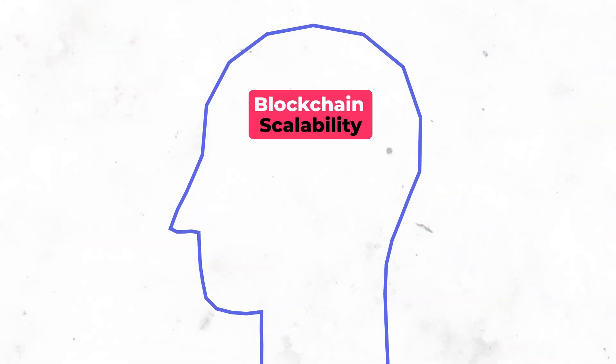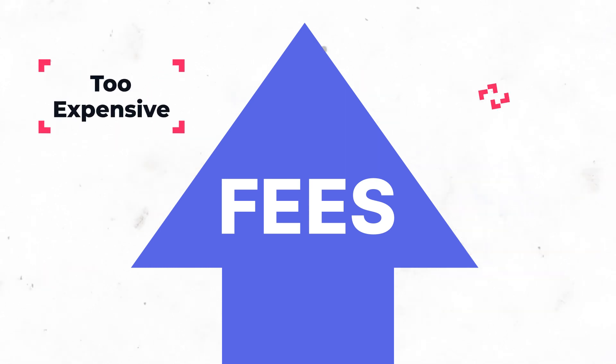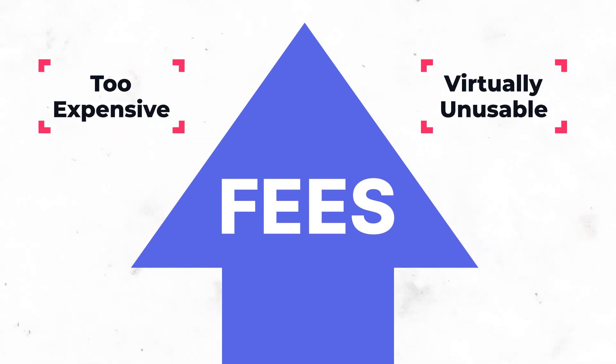Blockchain scalability has been at the back of everyone's minds since Bitcoin and Ethereum were created. When adoption began to catch on, it became clear that scalability solutions were essential. The more users transacting on the network, the more congested it becomes, causing fees to quickly go through the roof, rendering the network either too expensive or virtually unusable for everyone else.